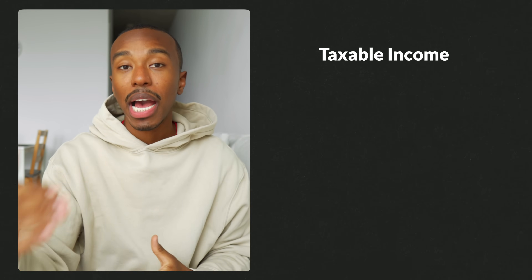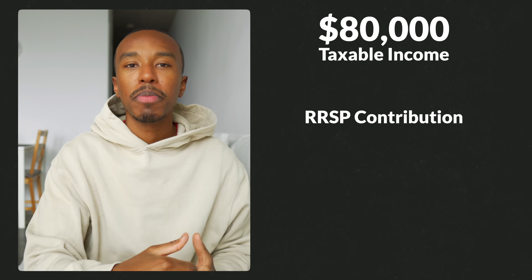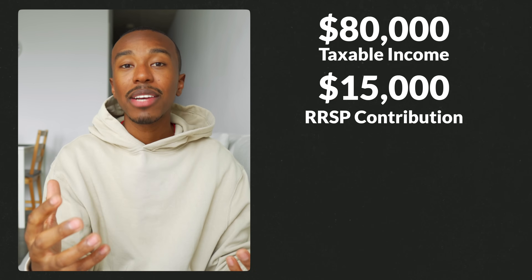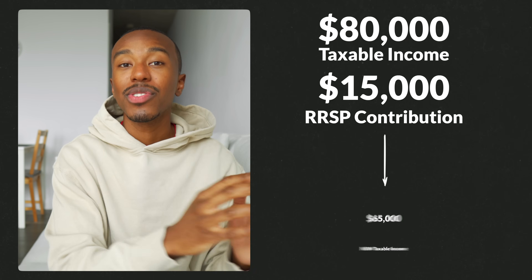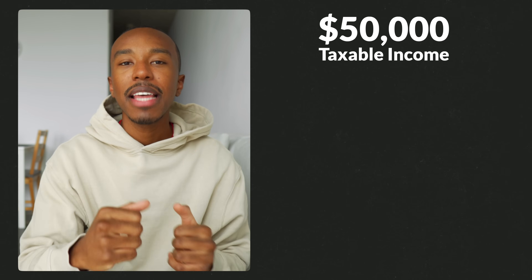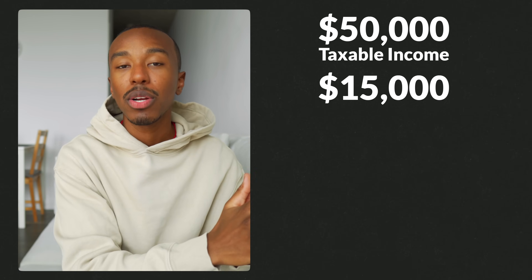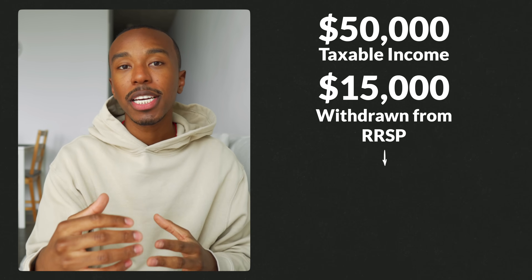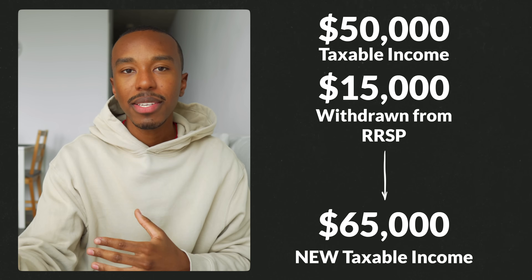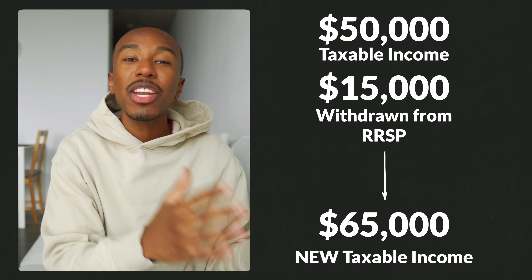If you have taxable income — say a salary of $80,000 a year — and in one year you contribute $15,000 to your RRSP, this reduces your taxable income. So instead of paying taxes on $80,000, you would pay taxes on $65,000, essentially reducing the amount of taxes you pay in the short term. But you don't never have to pay those taxes — in the future, once you hit retirement and start taking money out of your RRSP, that's when you'll pay taxes on that money. For example, if your taxable income is $50,000 a year in retirement and you also took out $15,000 from your RRSP, your new taxable income is $65,000. The benefit is that if your taxable income was higher when you initially contributed, you would pay less taxes overall and benefited in the short term.